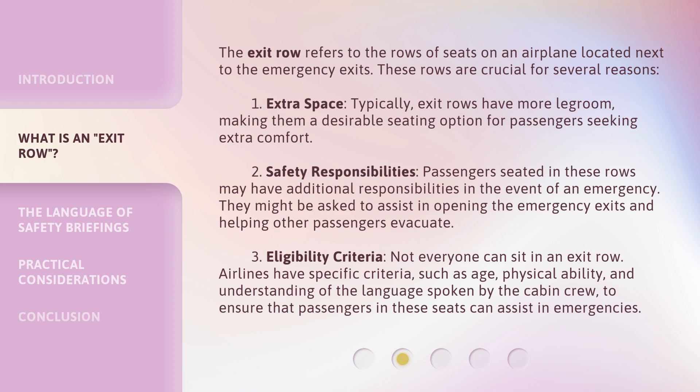Second, safety responsibilities: passengers seated in these rows may have additional responsibilities in the event of an emergency. They might be asked to assist in opening the emergency exits and helping other passengers evacuate. Third, eligibility criteria: not everyone can sit in an exit row. Airlines have specific criteria, such as age, physical ability, and understanding of the language spoken by the cabin crew, to ensure that passengers in these seats can assist in emergencies.